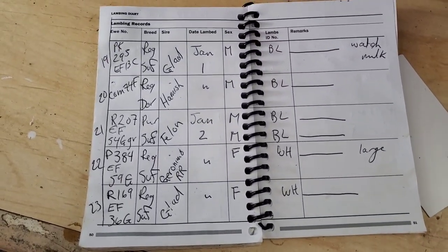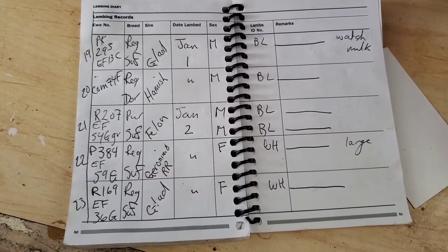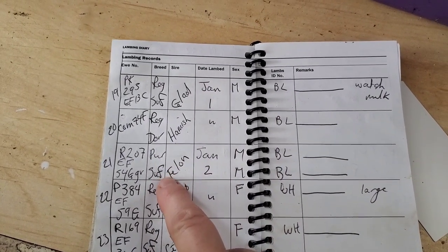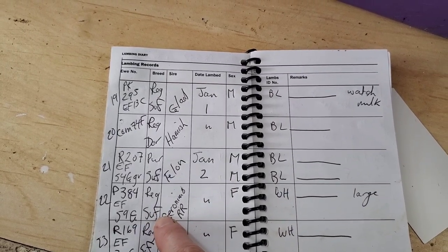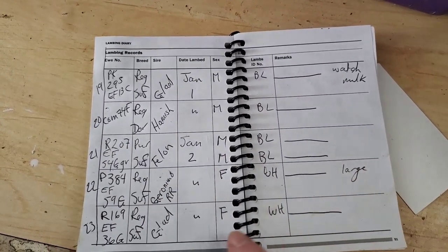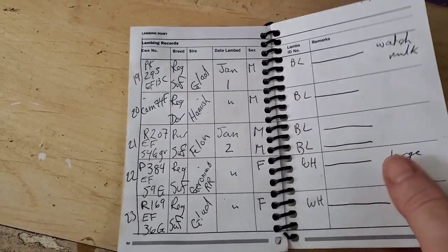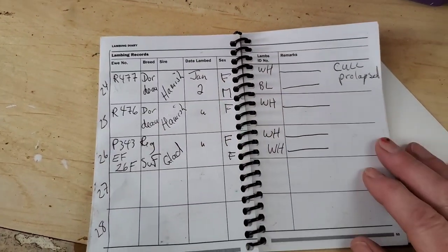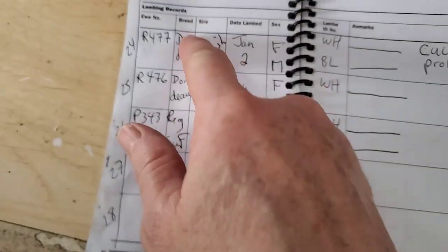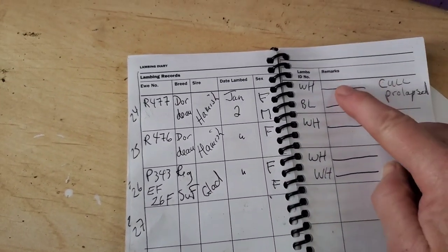I recorded all the ones born last night — that would be January 2nd. As you can see, this one's a grade. If I write 'pure Suffolk' it means she's not registerable, but she had twin boys. We had a registered Suffolk with a single large female — so I put 'large.' The next Suffolk had another female, regular size. I only mark it down if something is different about the lamb. And then we had two cross Dorsets from Hamish — one had a single female, one had twins, a boy and a girl.